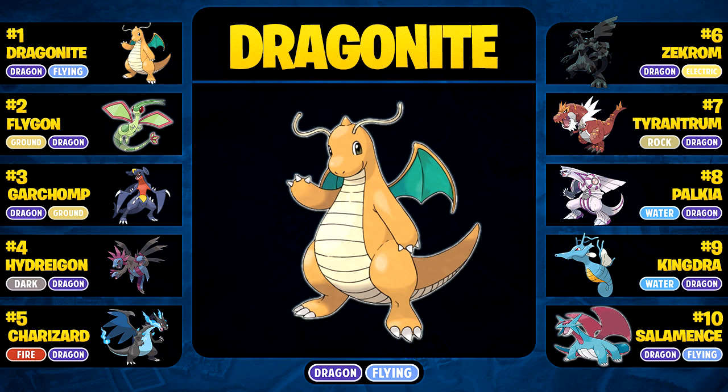That's going to be the end of this list, guys. I hope you enjoyed it — if you did, please hit that like button. And of course remember to share your own favorite Dragon-types in the comment section below. But that's going to be about it for me today. I hope you enjoyed this video — thank you very much for watching, and I'll see you guys next time. Bye.